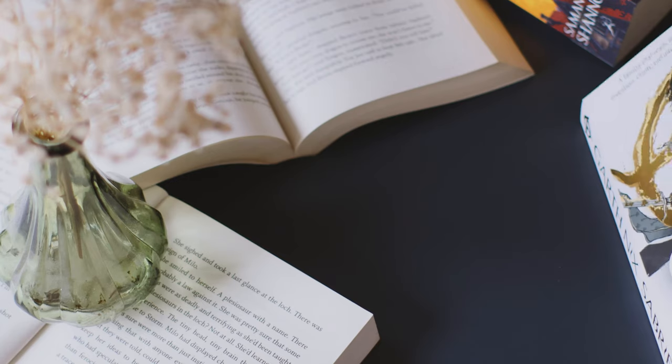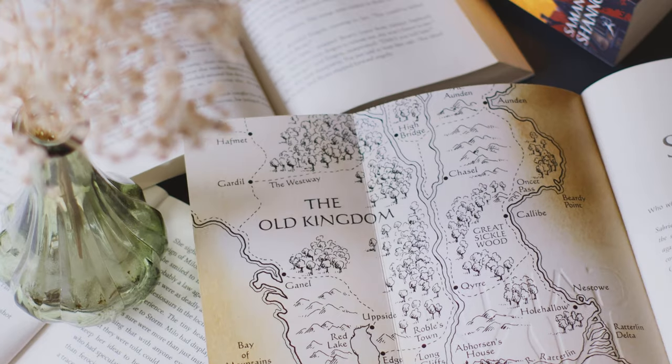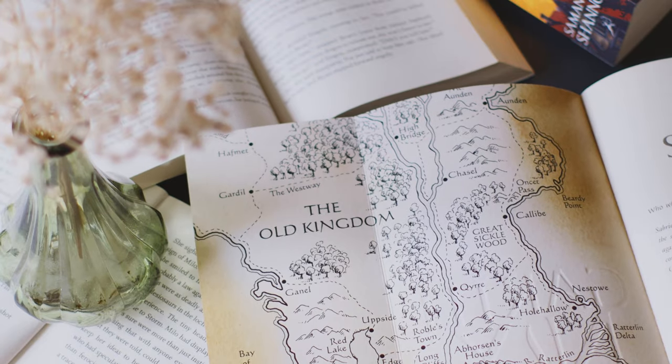Next time you meet a new book map, spend a few extra moments with it before setting off on a new journey.